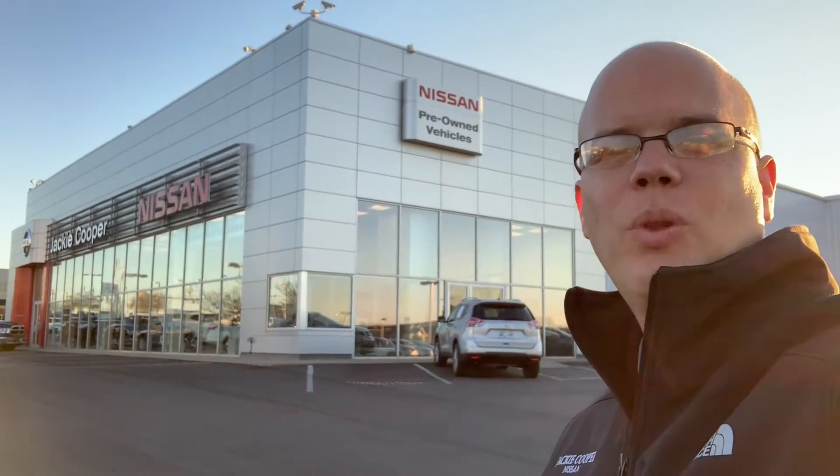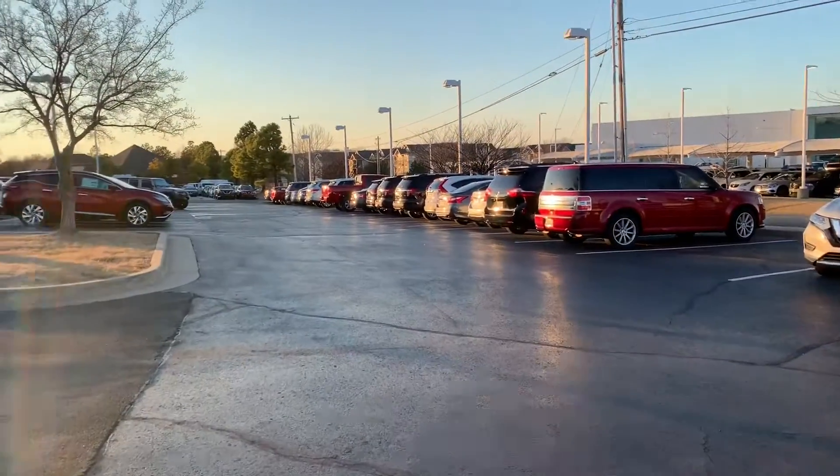Hey guys, this is Michael with Jackie Cooper again. Today I got a first world problem here for you. I want to show you something — check it out. This is my pre-owned lot.